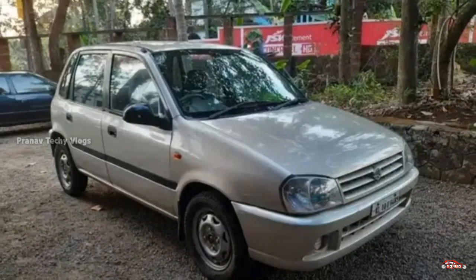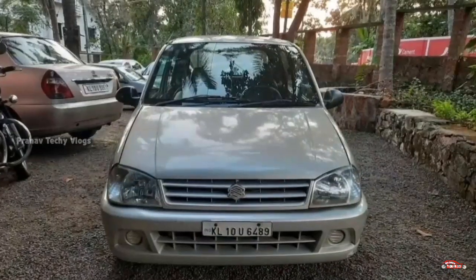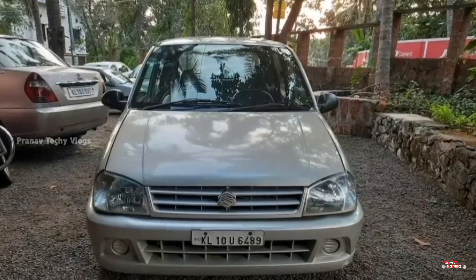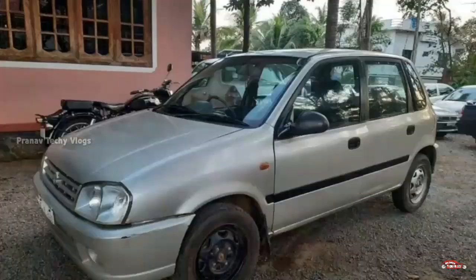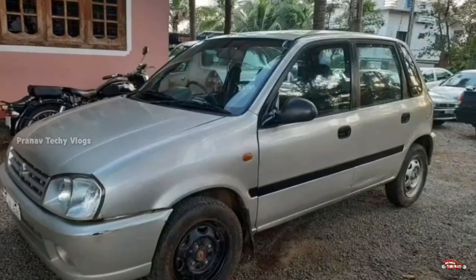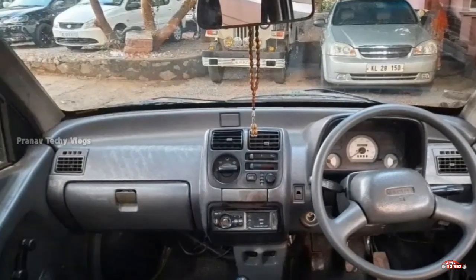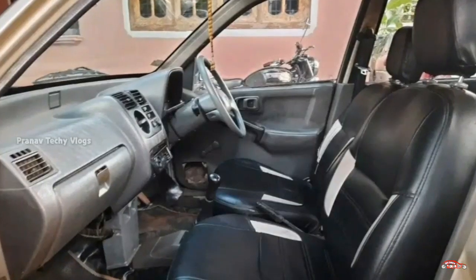Suzuki Zen 2.5 registration. It is available for 1000cc, with this interior and exterior. It is not available for accident. It is available at the service store, available in October.